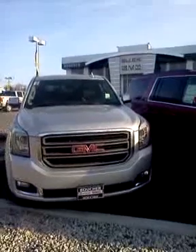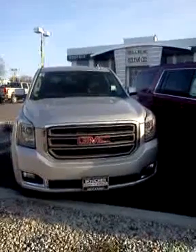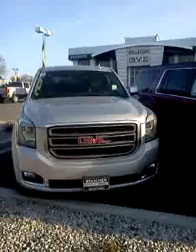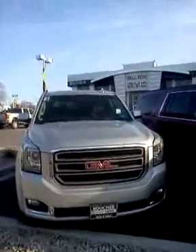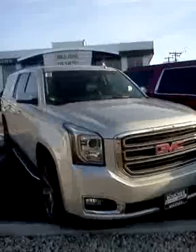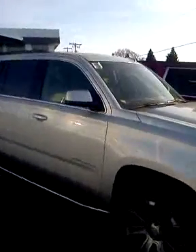Hi, Gregory here at Boucher Buick GMC. Just want to show you the 2015 Yukon that we have here. This is a nice quick silver metallic Yukon. This is the XL version, the extra long SLT.